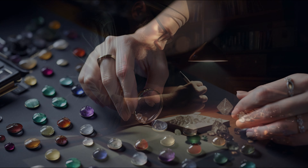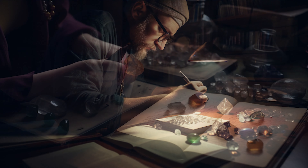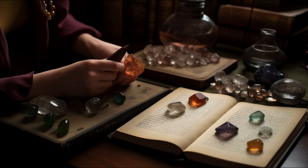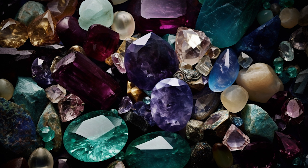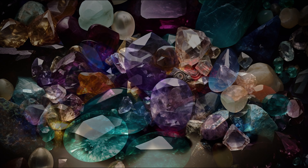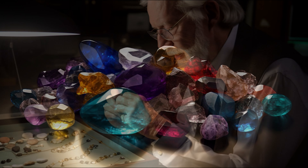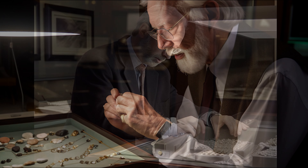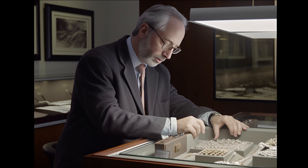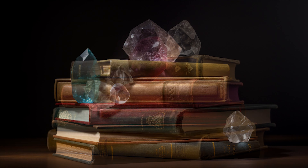Gemology is the study of natural and artificial gemstone materials. It's an intricate field encompassing geology, mineralogy, and aspects of crystallography. The purpose of gemology is to identify gemstones, determine their characteristics, and assess their quality. In this guide we will delve into the basics of gemstones, explore the field of gemology, and provide essential tips for buying gemstone jewellery — whether you're an industry professional, a jewellery enthusiast, or a curious beginner. Let's embark on this sparkling journey together.